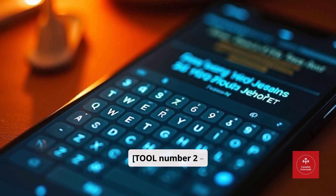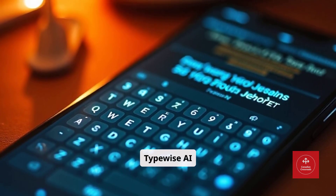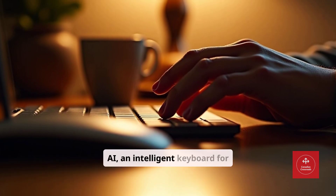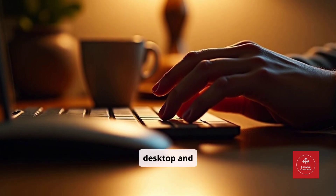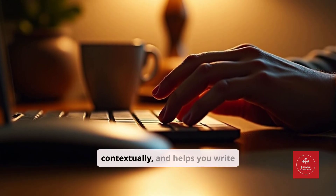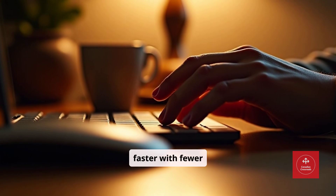Tool number two: TypeWise AI Keyboard. TypeWise AI is an intelligent keyboard for desktop and mobile. It predicts your text, corrects errors contextually, and helps you write faster with fewer typos.